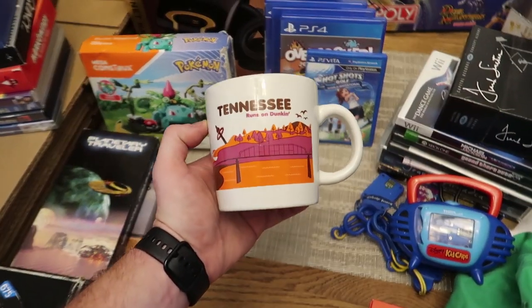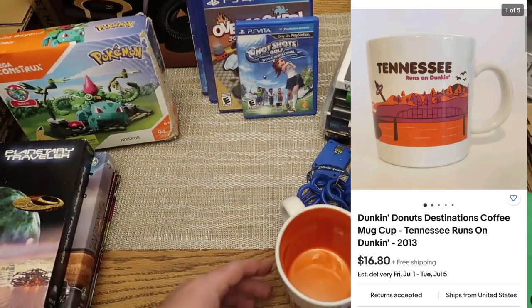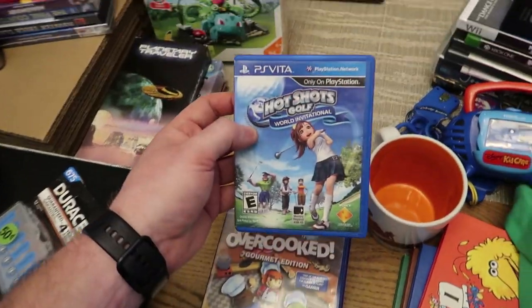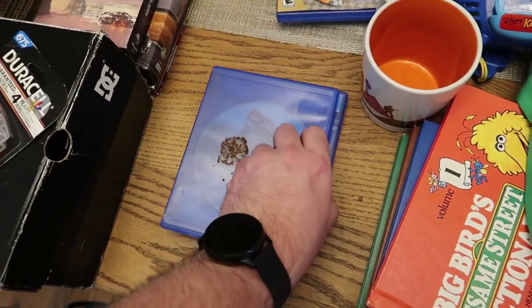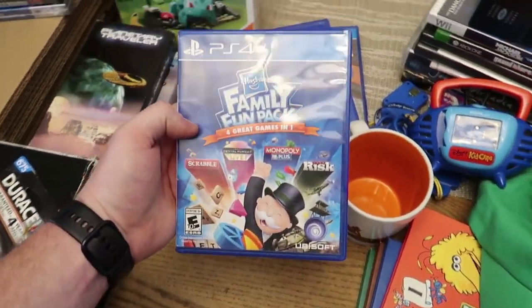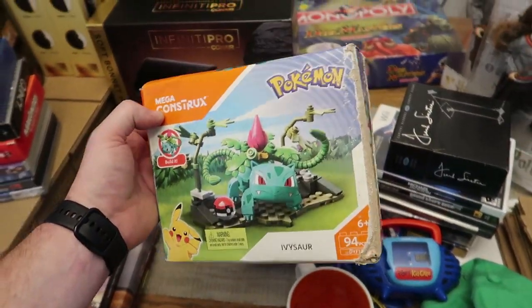There's a Dunkin Donuts Tennessee mug - not sure what it's going for but it was cool so I threw it in. I paid $5 a piece for these games: Hot Shots Golf on the Vita, Overcooked Gourmet Edition PS4, Monopoly for PS4, and Family Fun Pack for PS4. Five bucks each - not bad.